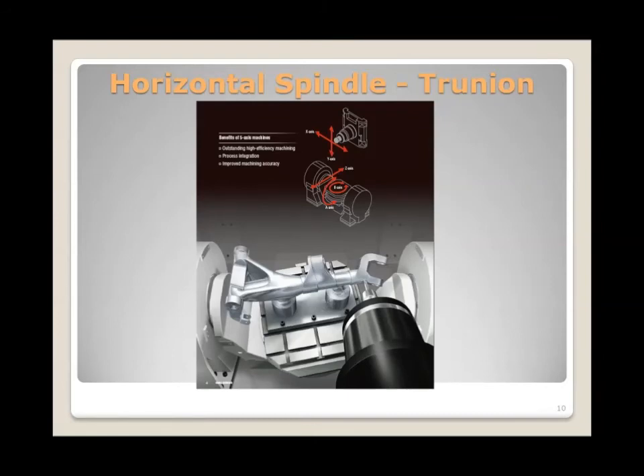Horizontal spindle configurations typically feature a trunnion-style table with a rotary on it, and can also roll to negative angles. Because the spindle is not articulated — only the workpiece is — we can use very heavy-duty spindles delivering 50 to 80 horsepower and many hundreds of foot-pounds of torque. Horizontals also lend themselves well to automation with pallet changers and cell systems. These tend to be more rigid machines, supporting heavier cutting, higher torque, higher horsepower, and heavier workpieces.